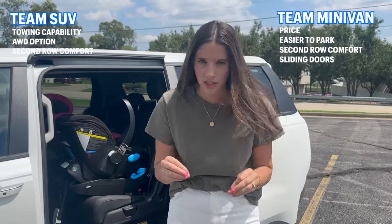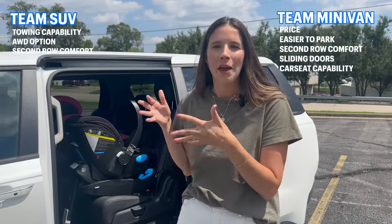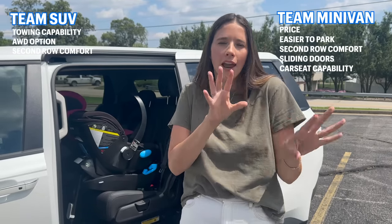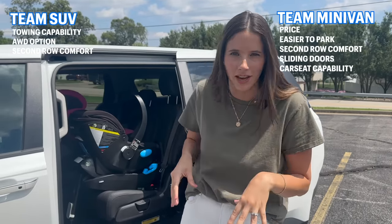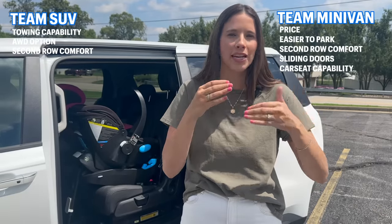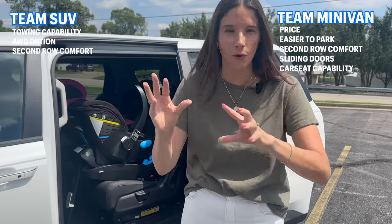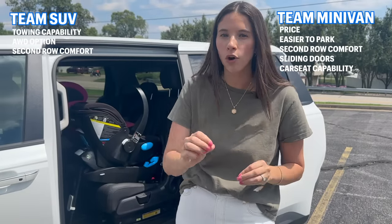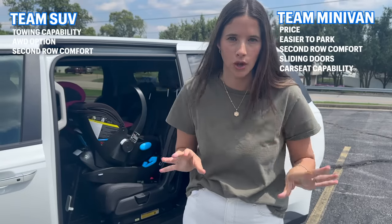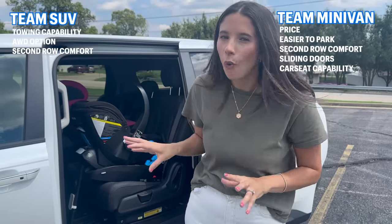Speaking of kids in car seats, you may be wondering which vehicle is better for car seats — and you probably won't be surprised to know it's the minivan. Minivans have more car seat hardware, they typically have better third-row access, and they have quite a few party tricks. The Yukon XL isn't bad for car seats, it's just not as versatile — you can't fit as many seats in as many places. If you're looking for the most car seat-friendly full-size SUV, I'd give that award to the Ford Expedition. But a minivan is always going to have more versatility.